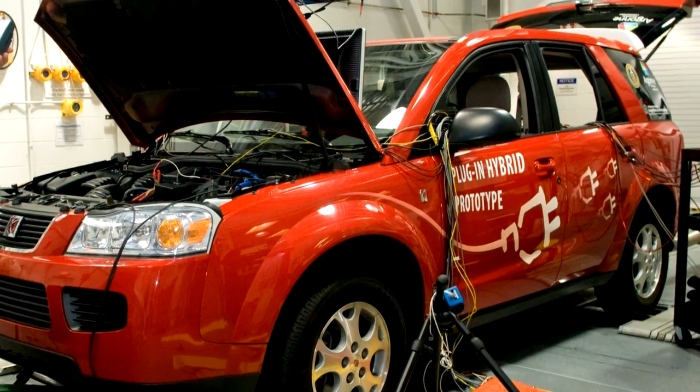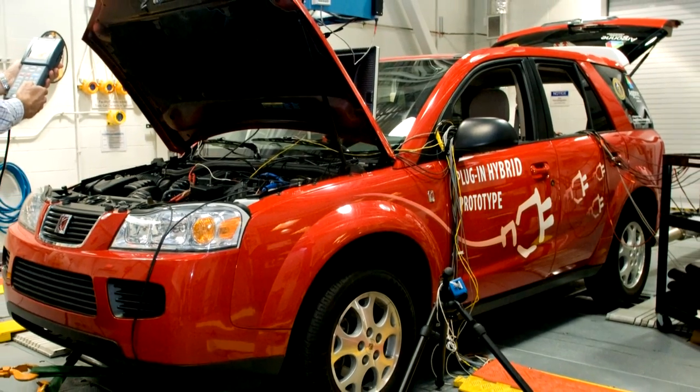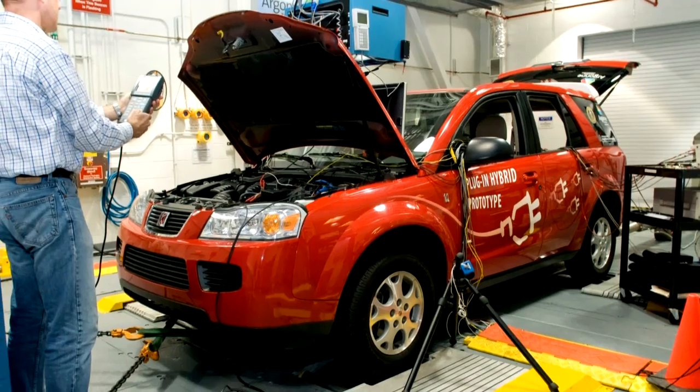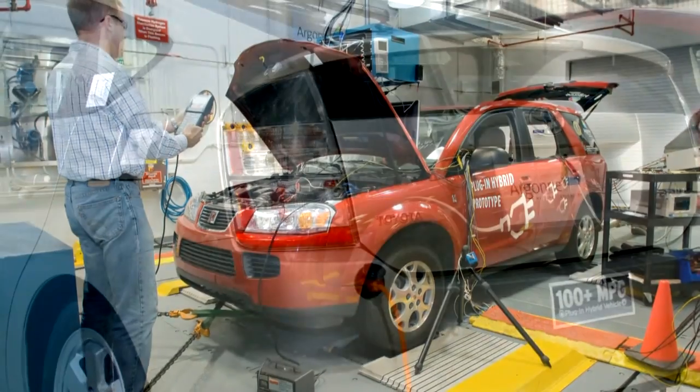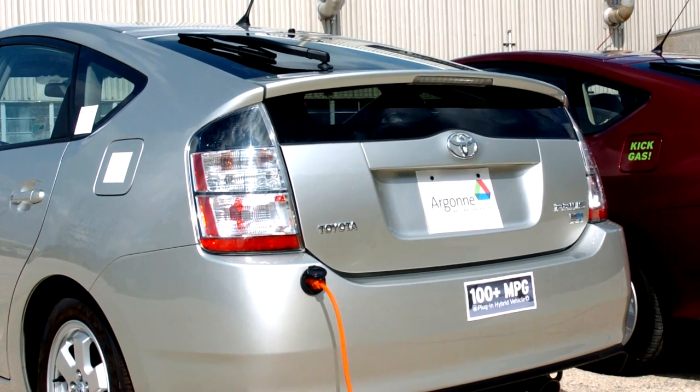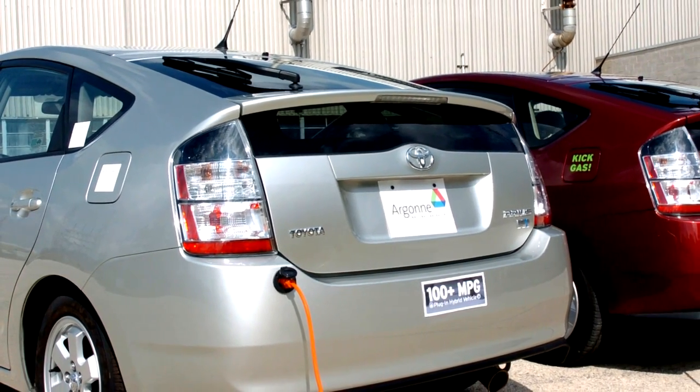This can save you money because the cost to produce and deliver electricity changes throughout the day. When power demand is high, energy costs more. With the smart grid, you can decide if you want to charge your PHEV late at night when it's cheaper, or right away, even though it may be more expensive.